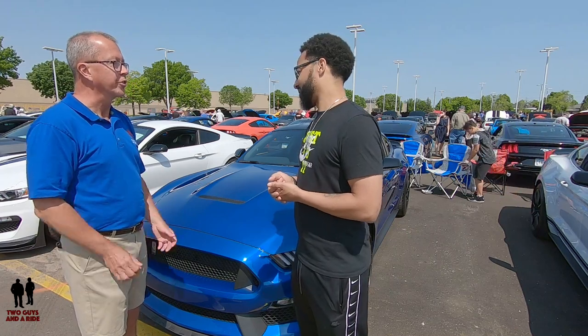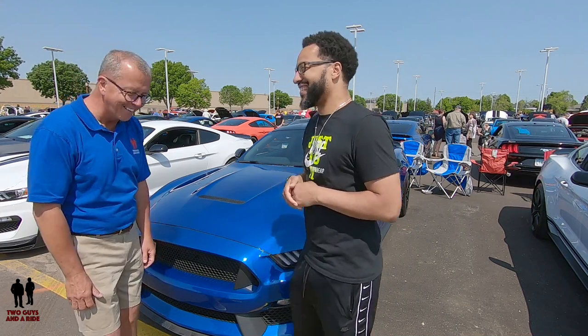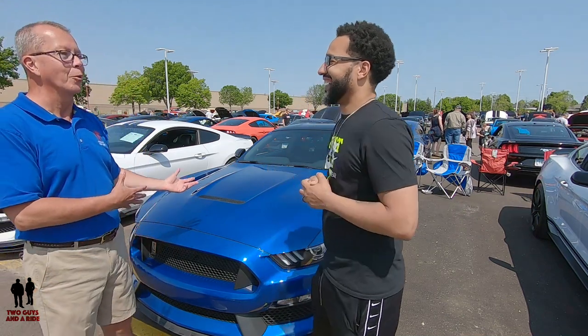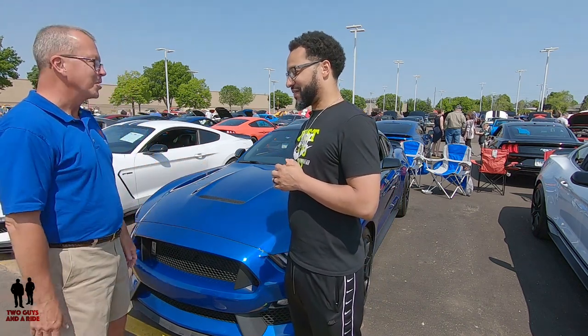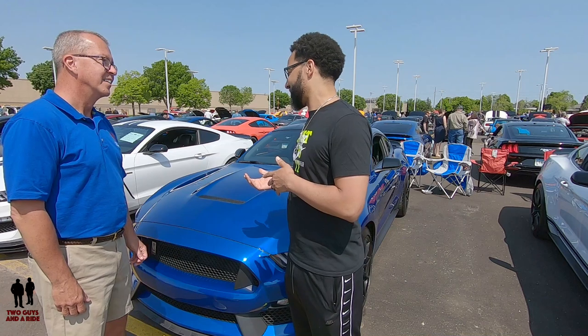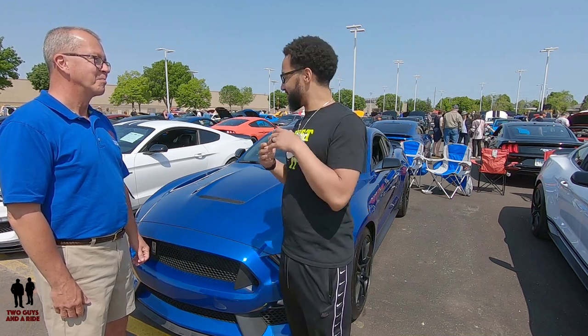The thing about Shelbys is they don't allow you to test drive — not until you sign your commitment to buying it. The first drive is your test drive when you drive off the lot. But I was able to drive my cousin's 2016, fell in love with it, and the search began.